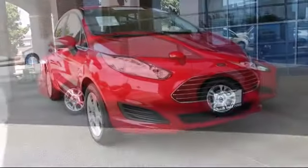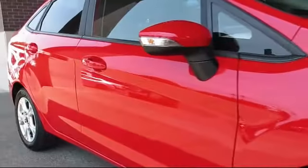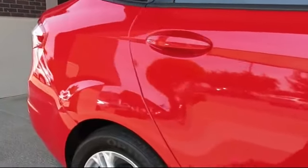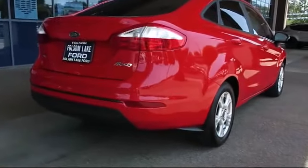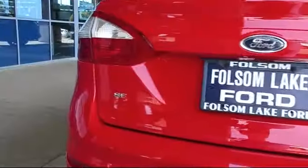And comes equipped with steering wheel controls, keyless entry, air conditioning, traction control, side airbags, power windows, CD player, anti-lock braking, telescoping steering wheel, and bucket seats. And has less than 15,000 miles on the odometer.